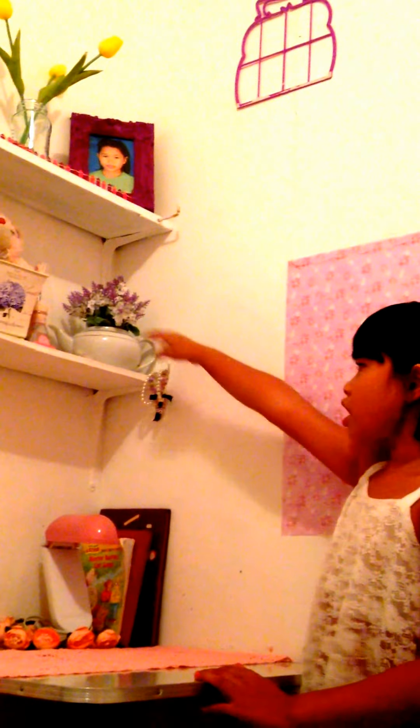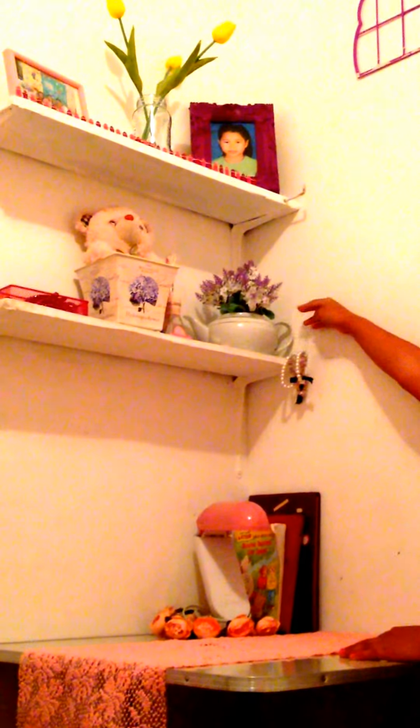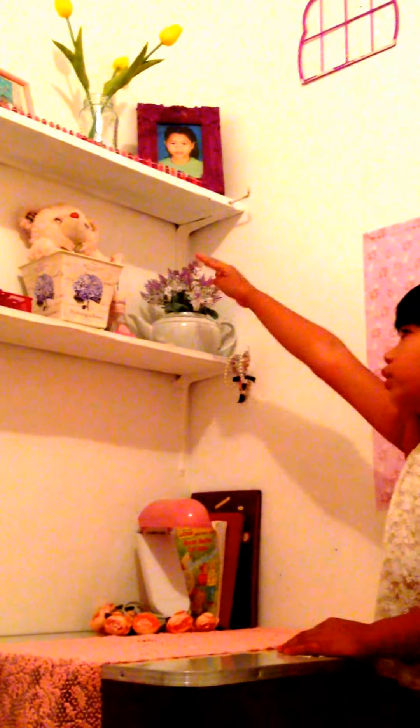We got a drawer or something, but I don't know what it's called. And we got my pictures — the flower and the picture. We got decorations there. And going to the first door, I got a vase and I got oil or something, but I don't know what that is.